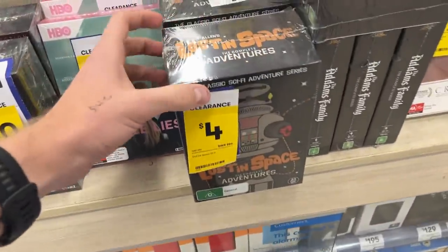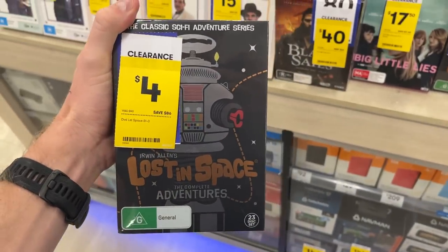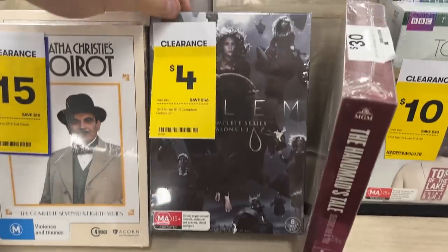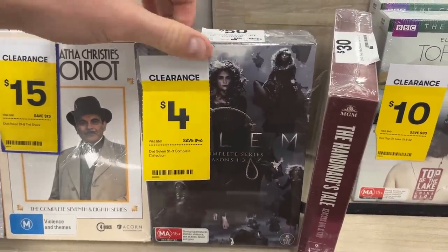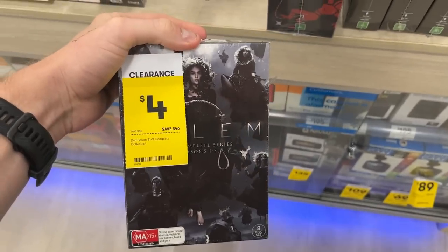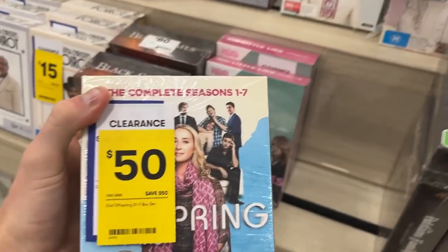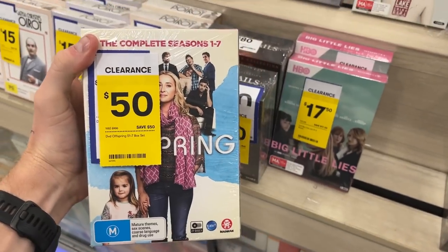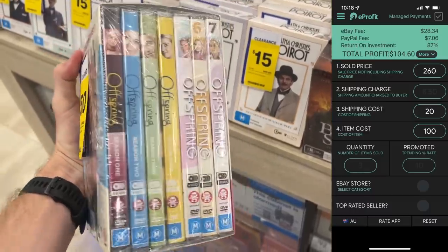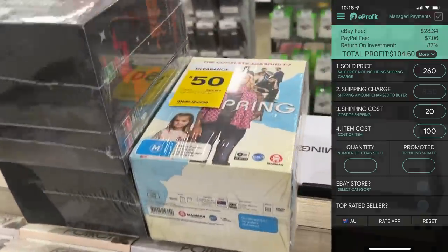Really good start in the DVD box sets at the next store. There are a lot of copies of Lost in Space here at the $4 price point — we know this converts into $60. I've also got Salem for $4, brand new and sealed, going for about $50 on eBay. I've got a second copy now. Offspring — I've actually paid up for this one at $50, but I saw comps on eBay going for $130. There were two copies in store so I've gone ahead and picked them both up. If they convert into $260 total revenue, that'll be a pretty good pickup.